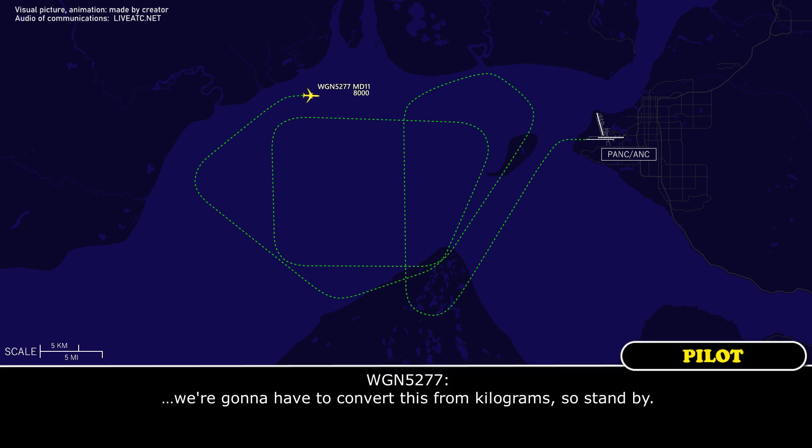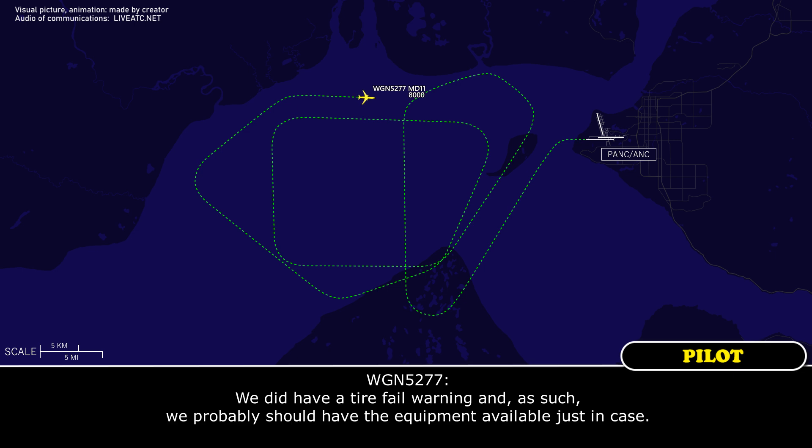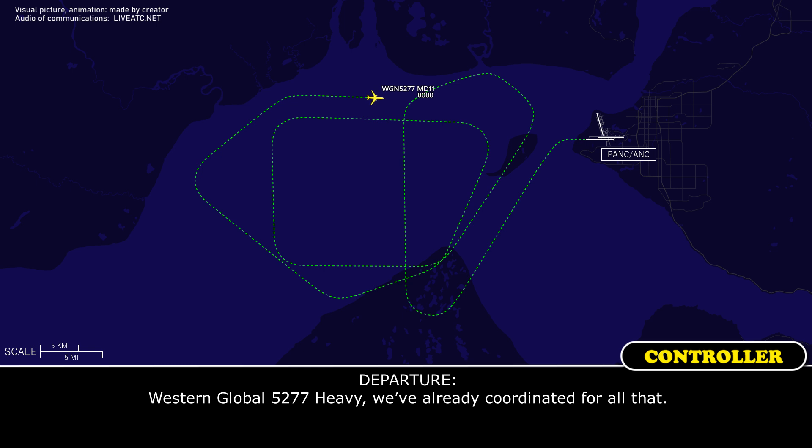We're going to have to convert this to pounds, so stand by. We did have a tire fail warning, and as such we probably should have emergency equipment available just in case. Western Global 5277 heavy, yep — we've already coordinated all that. All right, thanks.